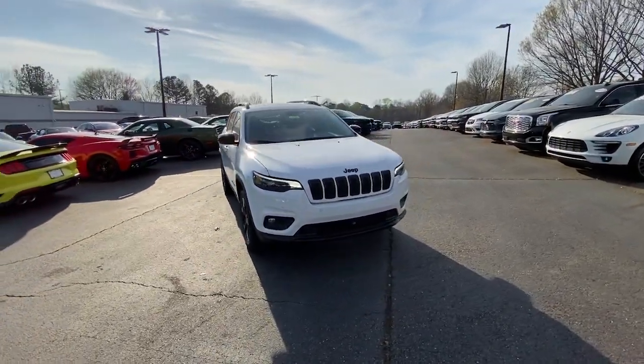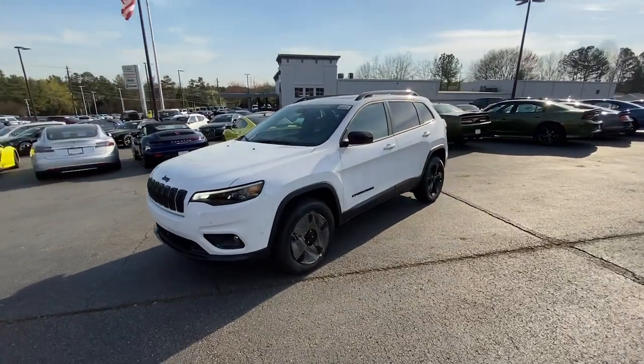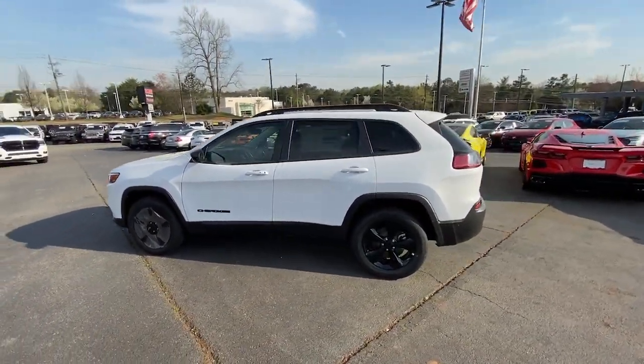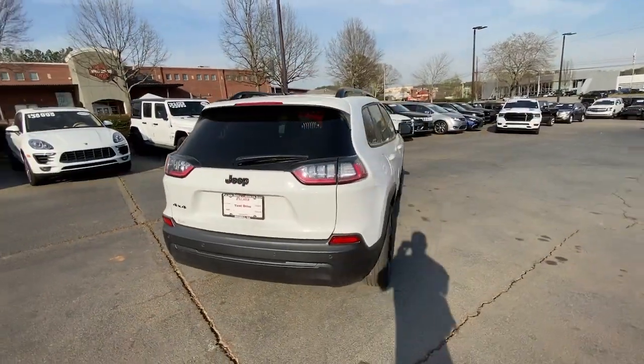You will be amazed by this. 2023 Jeep Cherokee. The Jeep Cherokee — the stylish midsize SUV with sleek lines, ample cargo capacity, rich interior appointments, and advanced technology that keeps you safe and secure.